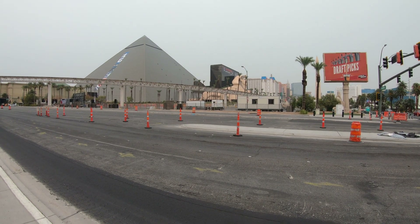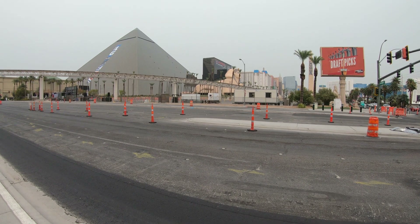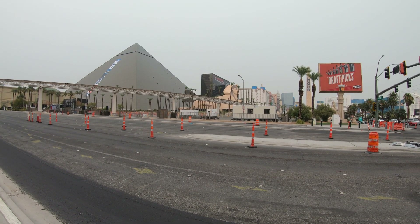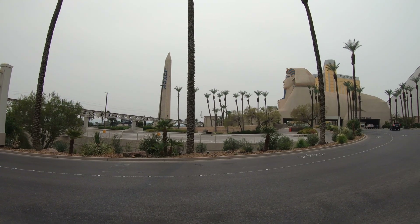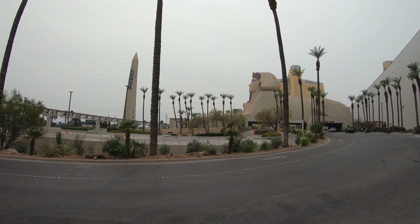Well hello everyone, it's Jeff from New York. We are in Las Vegas on the Las Vegas Strip, South Las Vegas Strip. The only thing further south here as far as the major hotels and casinos is the Mandalay Bay, but that's not where we're going. We're just a little bit north of the Mandalay Bay. We're going to visit the Luxor Hotel and Casino today.